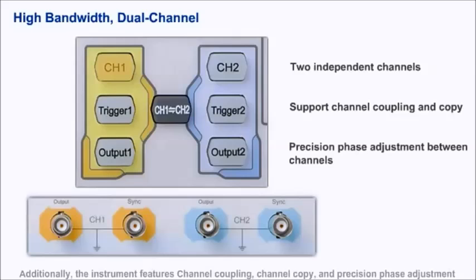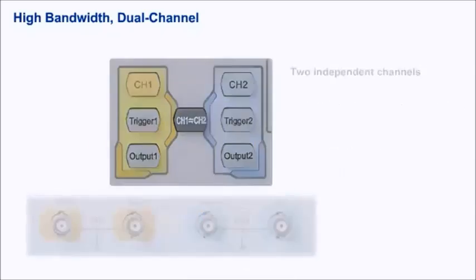Additionally, the instrument features channel coupling, channel copy, and precision phase adjustment between the two channels.